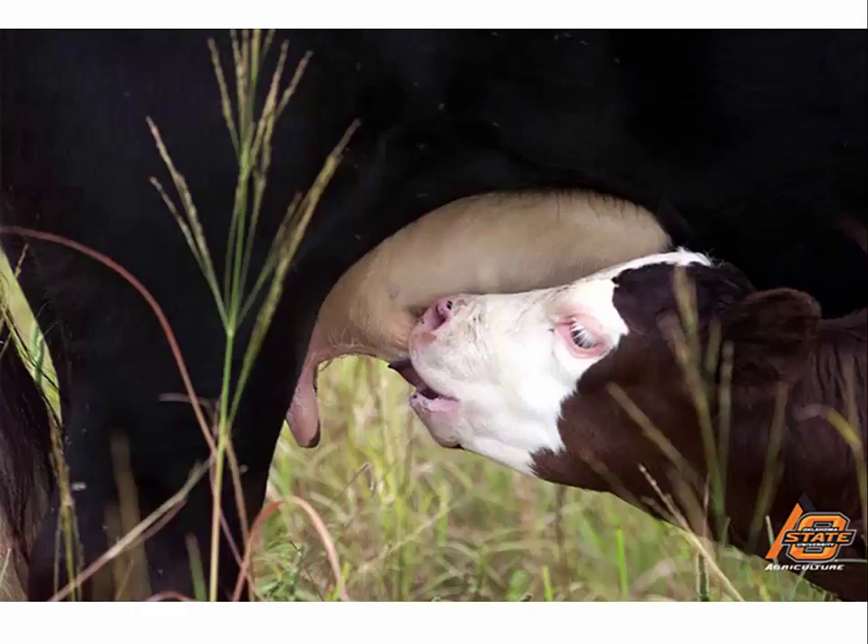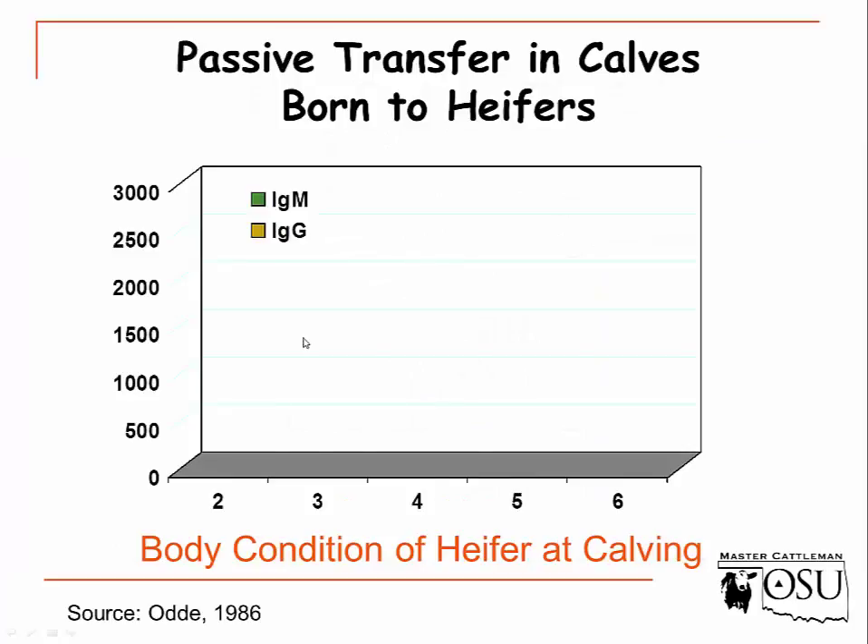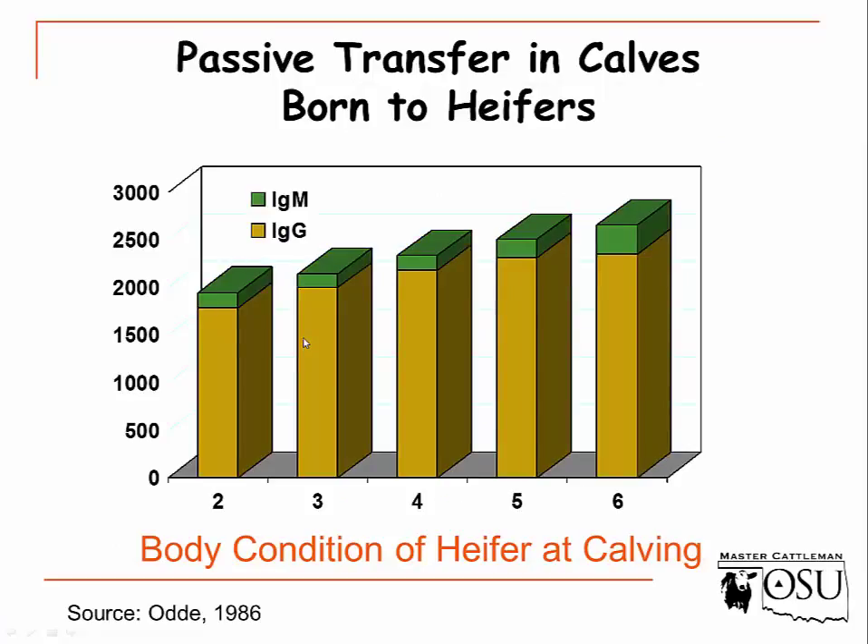This is also extremely important for passive transfer of immunoglobulins to the calf — the health and viability of that calf — and it really impacts how that calf performs over its lifetime. As body condition score decreases, immunoglobulins are not in as high a concentration in colostrum. As body condition score increases, we have more concentration to give to that calf, resulting in a healthier calf throughout its lifetime.